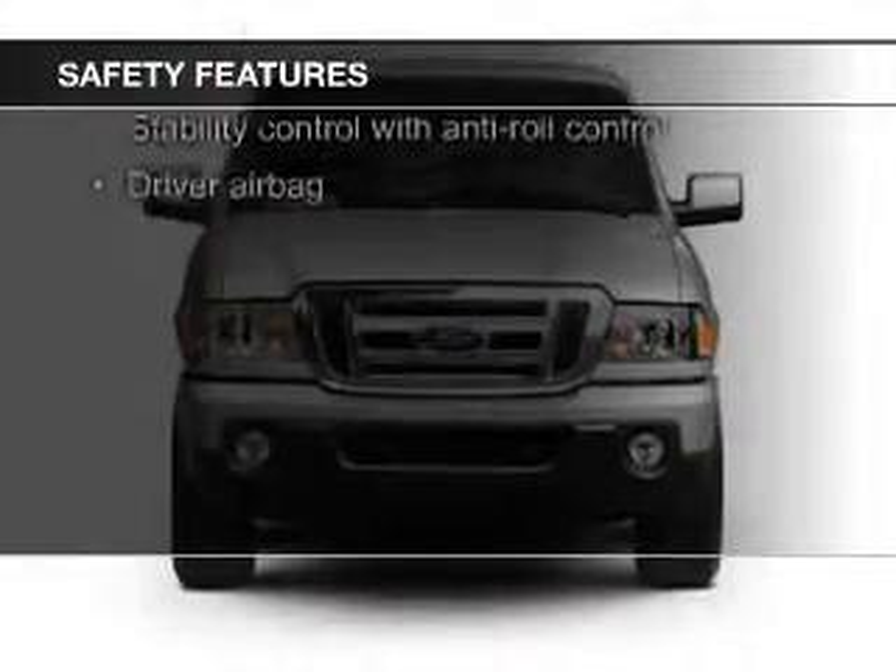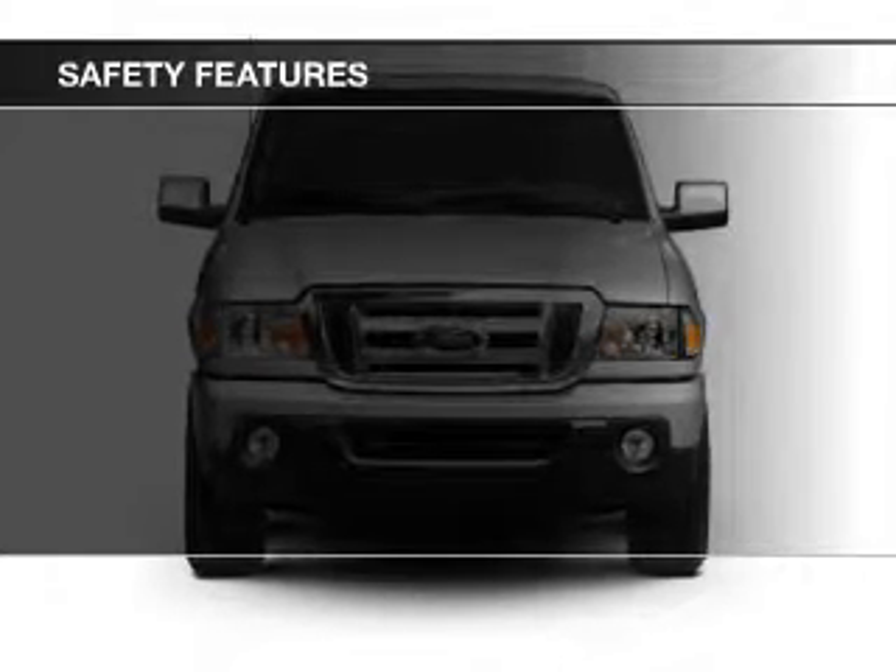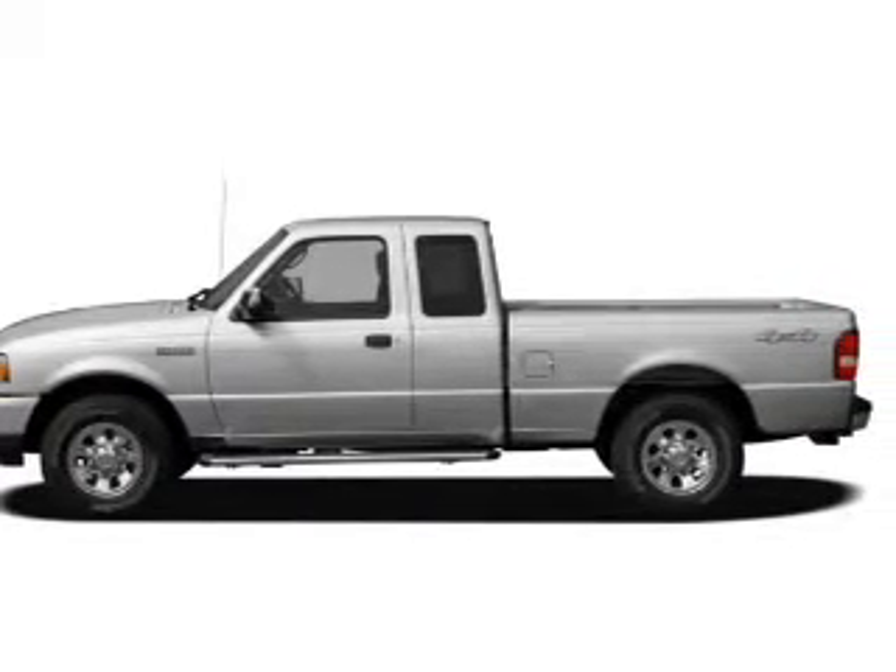Fog lights, side airbags, traction control, stability control, a passenger airbag, and low tire pressure warning.